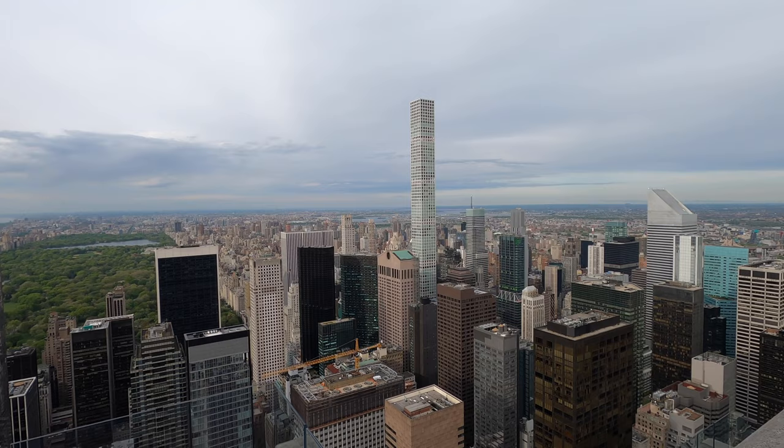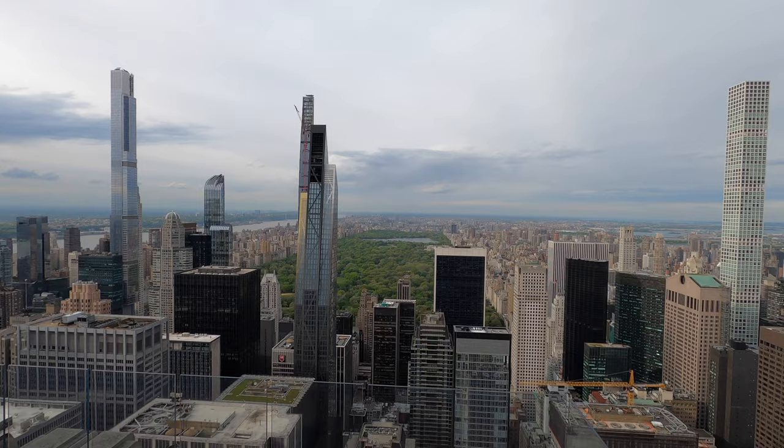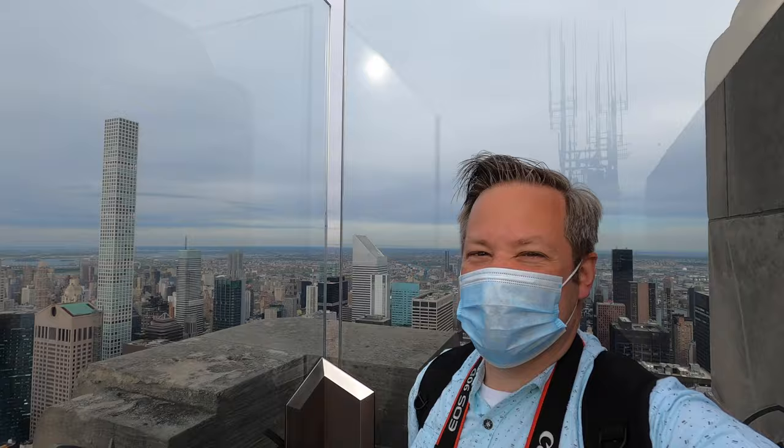You come up to floor 68, then you walk up the steps to 69 and you walk up some more steps to 70, and it's just amazing being able to see the views up here. Central Park — you can see everything from up here. It's great.